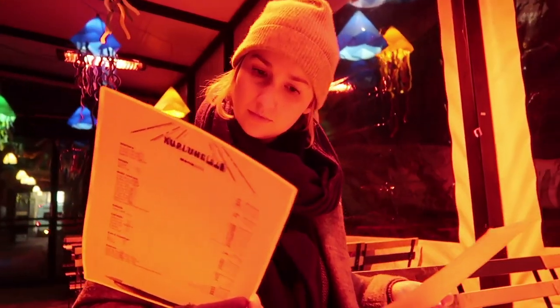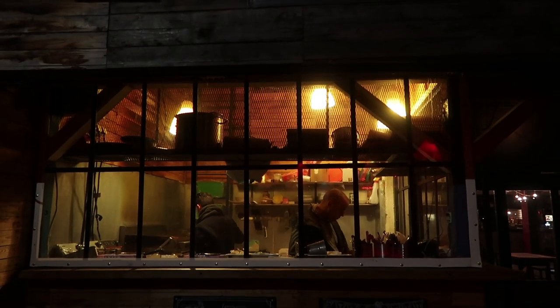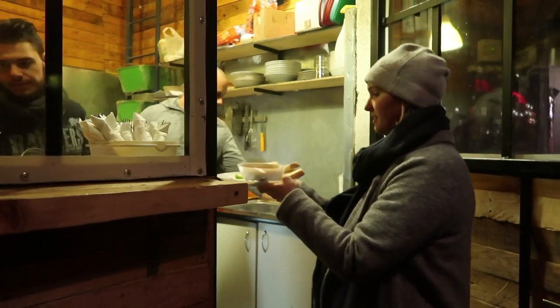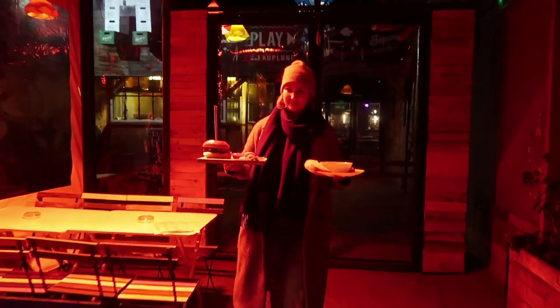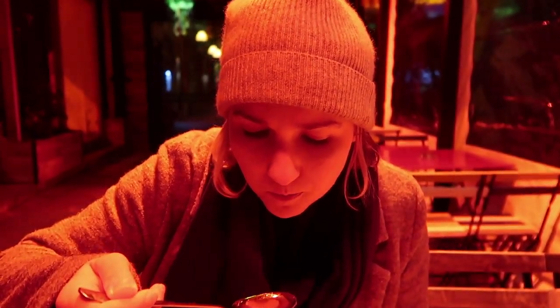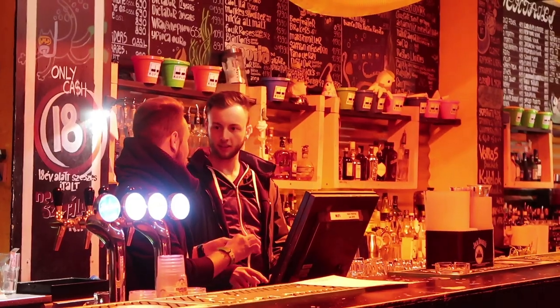After looking over the menu and each deciding what we wanted, we went to the courtyard because the food is prepared at a kitchen there. We picked up our order and I managed to carry it back without incident. Mark got the Kuplung burger with onion rings and I ordered goulash that came with bread, which was great for slurping up extra soup. Kuplung was uncrowded with friendly people — a great introduction to Budapest ruin bars.